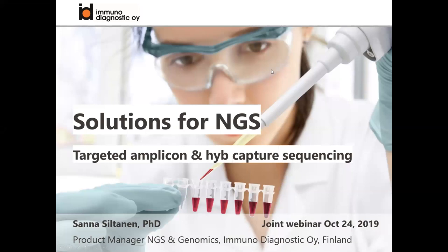Good afternoon. My name is Sanna Sildanen and I represent Immunodiagnostic Finland, a Finnish distributor company. As mentioned, we have just started a collaboration with Varsom Safiter, who is providing great solutions for NGS data analysis. For the first part, I will briefly introduce our company and the solutions we have for NGS.